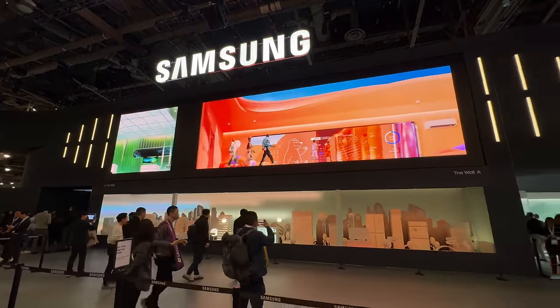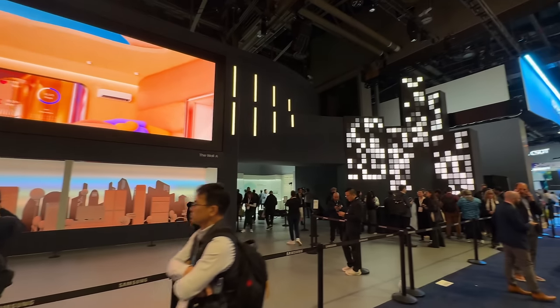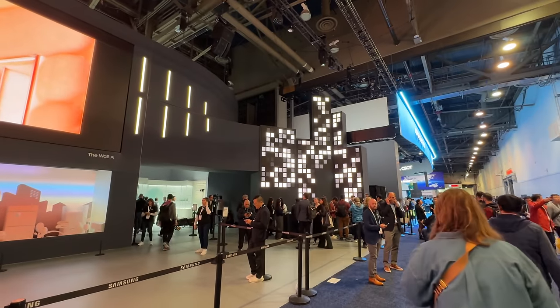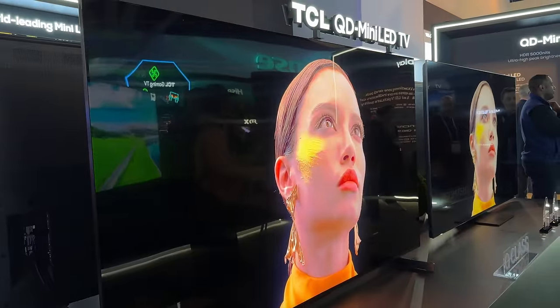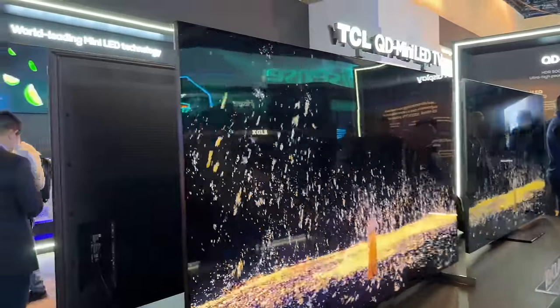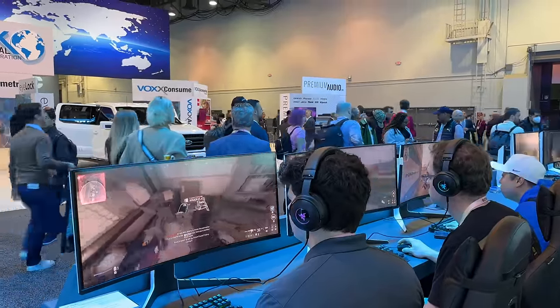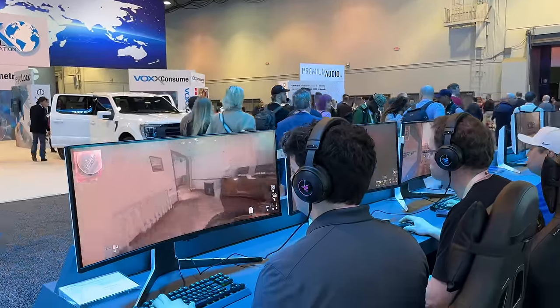Those are my best of CES, guys. I think it was a fun show with a lot of great things. Let me know your thoughts — what do you think about the things I saw at CES? Did you find something better? What were your best of show picks from myself and other creators? If you have any questions or comments, let me know. If you want to check out more from XGIMI, head over to their website to see the Horizon Max, the Aladdin, or any of their other projectors. This is Thunder E saying thank you, and always enjoy your entertainment.